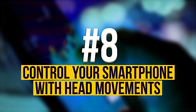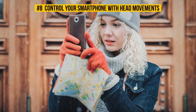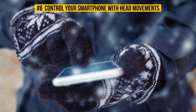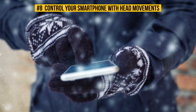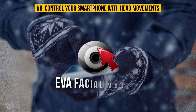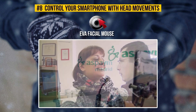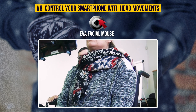Number 8: Control Your Smartphone With Head Movements. There are situations where you just have to use your gadget, but your hands are otherwise occupied, or it's just too cold outside to take your warm gloves off. However, there is a solution for this. After installing a free app called EVA Facial Mouse, you'll be able to control your Android device with movements of your head. Sound impossible? Well, give it a try and see the result for yourself.